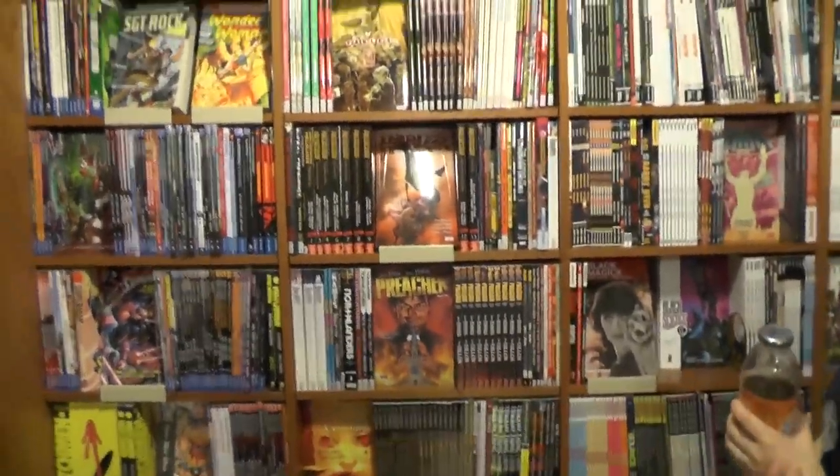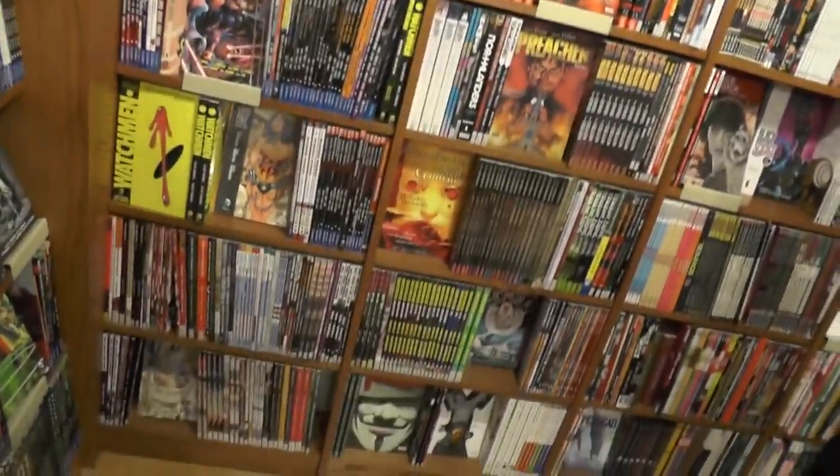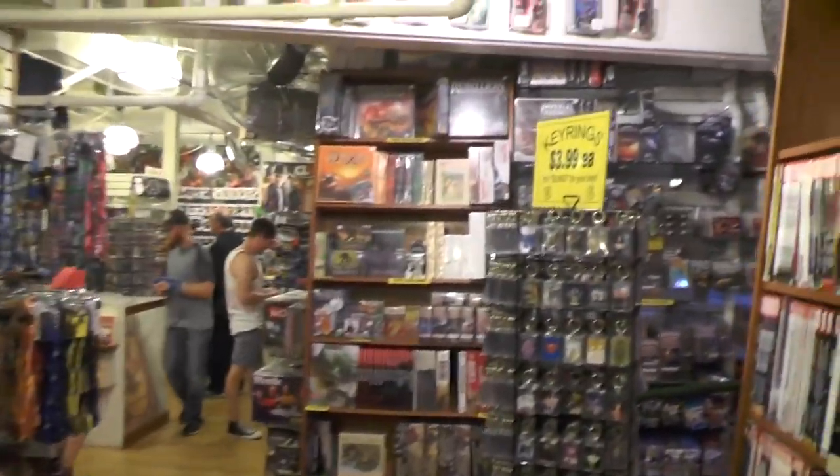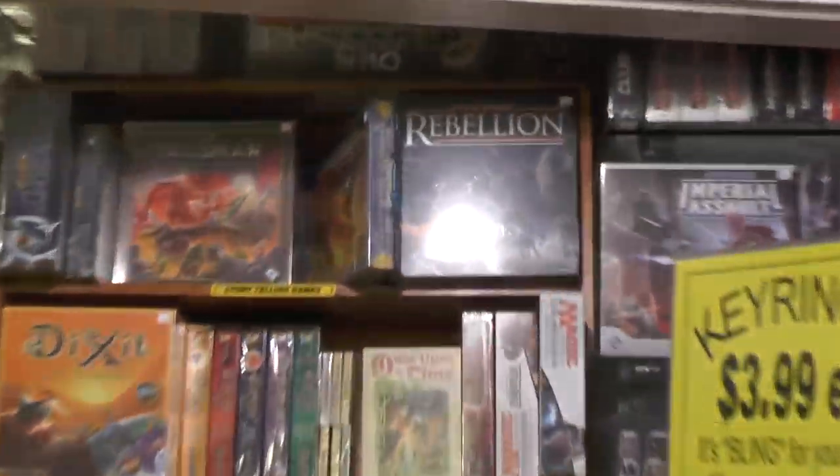They've got new, they've got old, they've got one bajillion trade paperbacks. You can get caught up on any — seriously, any comic book that you want to get caught up on. They've got Marvel, DC, Vertigo, everything you can think of. They've got a ridiculous amount of collectibles related to pop culture, board games, manga.